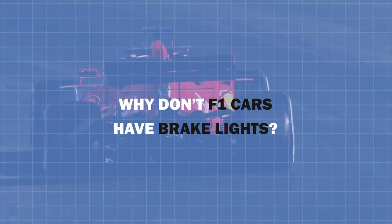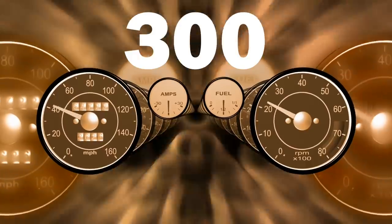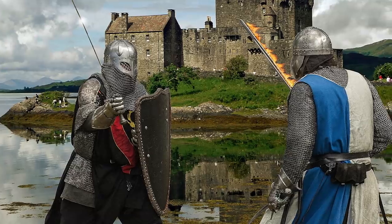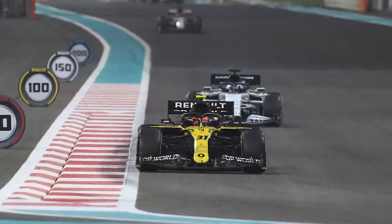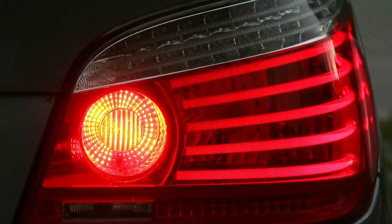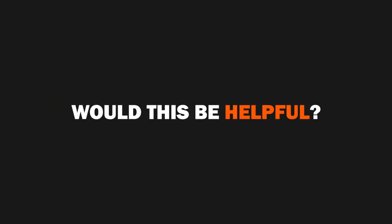Why don't F1 cars have brake lights? Let's dive into the answer right now. Picture this: you're racing in a Formula One car — cool, right — and you're doing over 300 kilometers an hour. You're battling someone and in their slipstream, potentially looking at overtaking into the next corner, when all of a sudden a brake light appears on the car ahead to signal that they're slowing down. Would this be helpful or a hindrance?